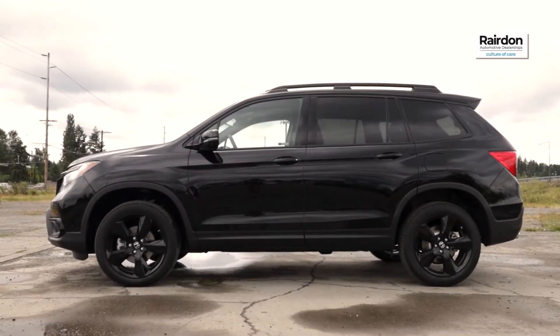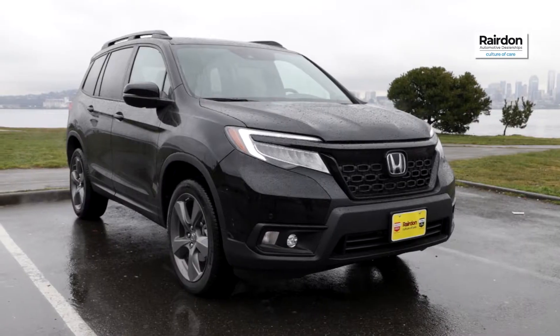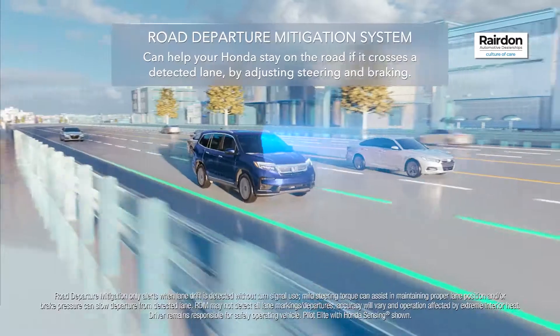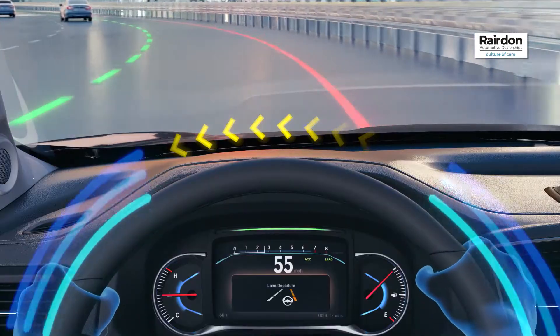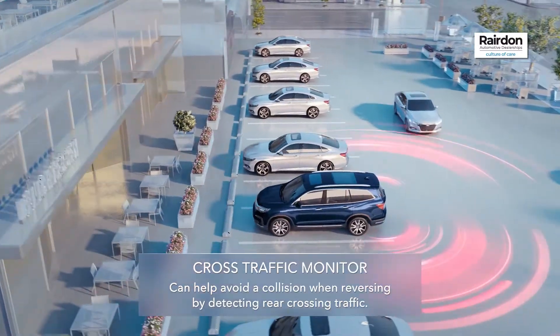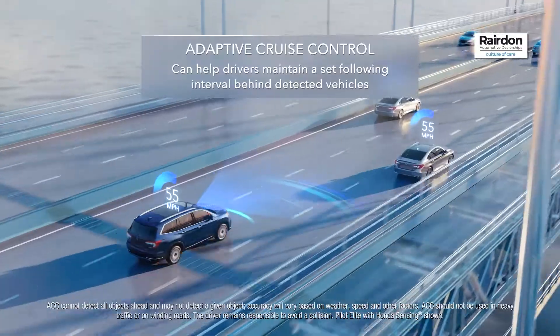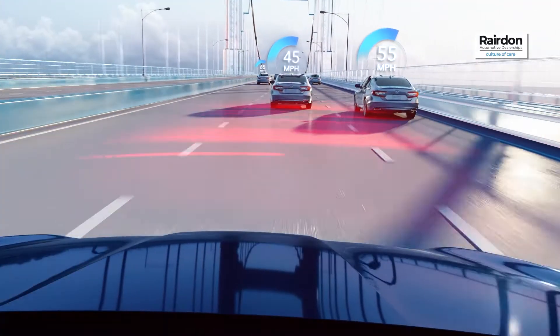The 2020 Honda Passport features Honda Sensing, a suite of safety and driver-assistive technologies designed to keep you safe, including road departure mitigation system, cross-traffic monitor, collision mitigation braking system, adaptive cruise control, and lane-keeping assist.